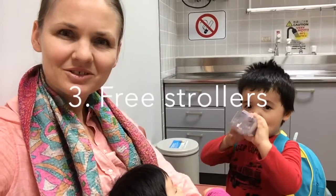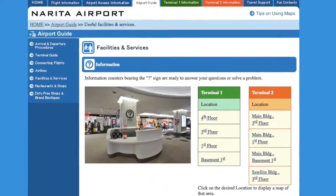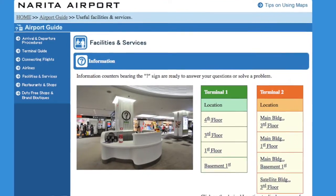There are also free rental strollers. If you decide not to bring your stroller with you, you can borrow one from Narita Airport — just go to one of the information counters and they will provide one for you.